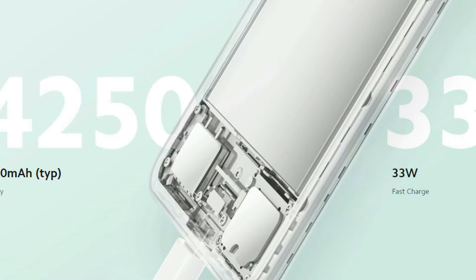The battery is 4250mAh with 33W fast charging support and a USB Type-C port. This smartphone runs MIUI 12.5 based on Android 11 operating system, and is upgradable.